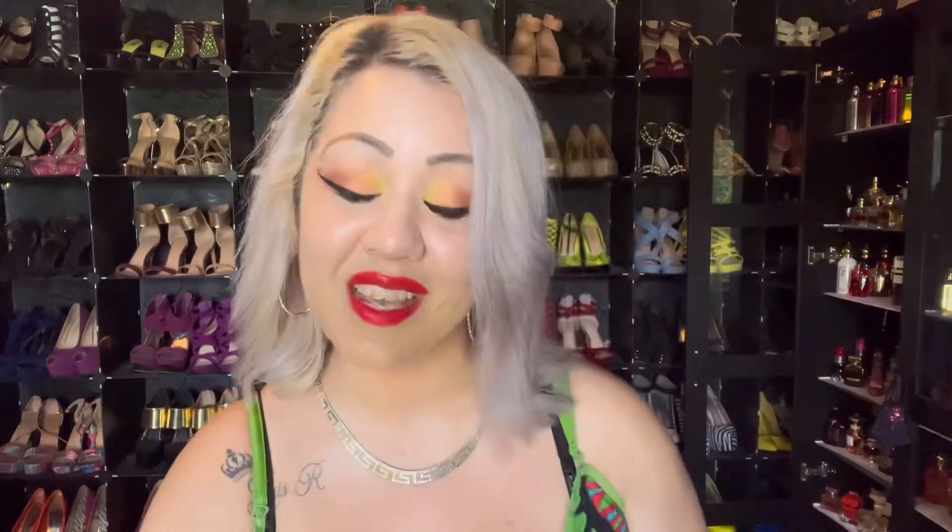The next one is one of my top 10 for life — Club de Nuit Intense by Armaf. This one is a banger. We're getting into the deeper, bold ones. This has oud. It's beautiful, one of my favorites. Beast mode.